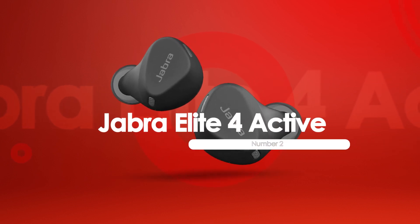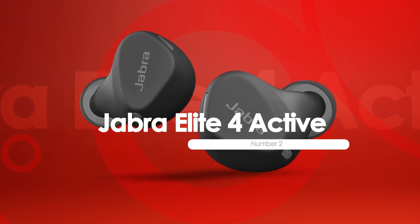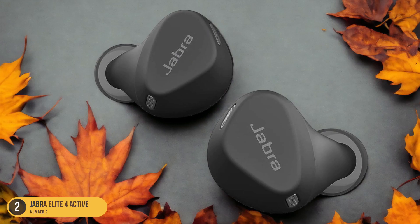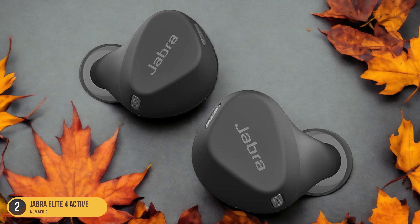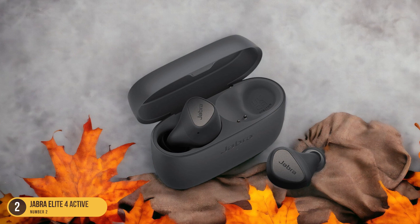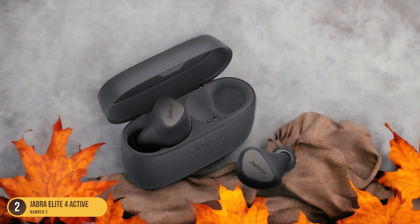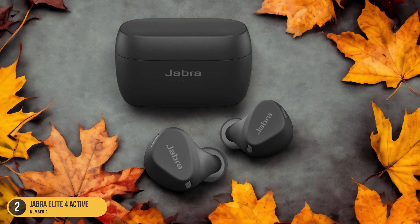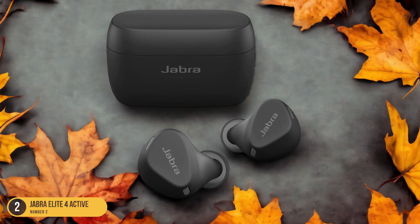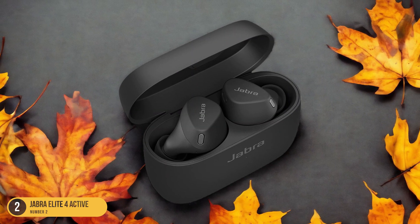At number 2, we have Jabra Elite 4 Active — Sweat Resistance. Sweat resistance is a standout feature of the Jabra Elite 4 Active, enhancing durability during intense workout sessions. The IP57 waterproof and sweatproof rating gives peace of mind, knowing that these headphones can handle sweat without compromising performance. Whether hitting the weights or doing cardio, you can focus on your workout without worrying about damaging your headphones.